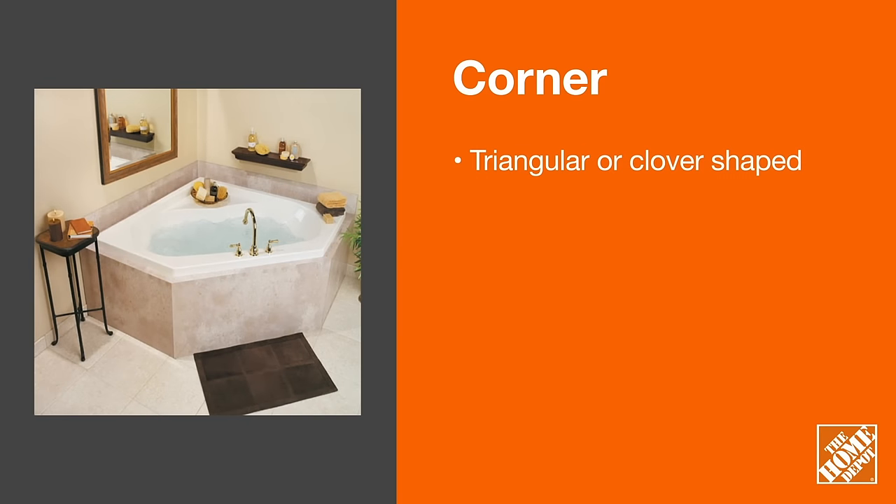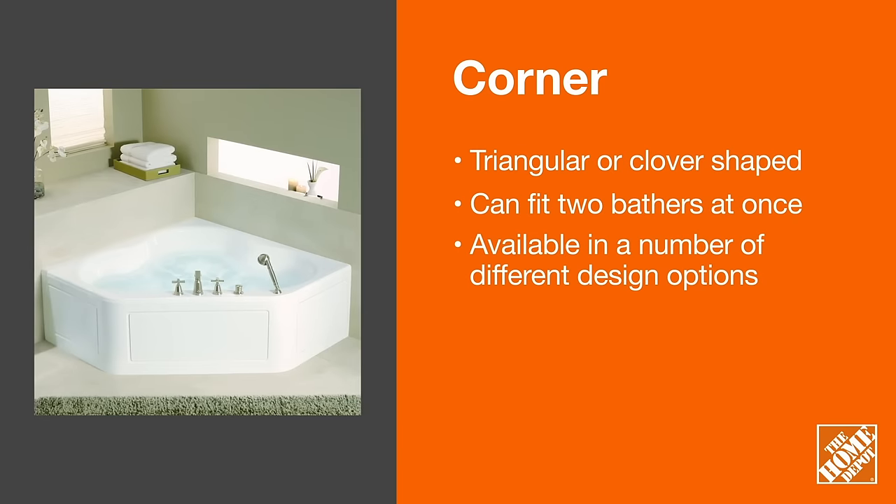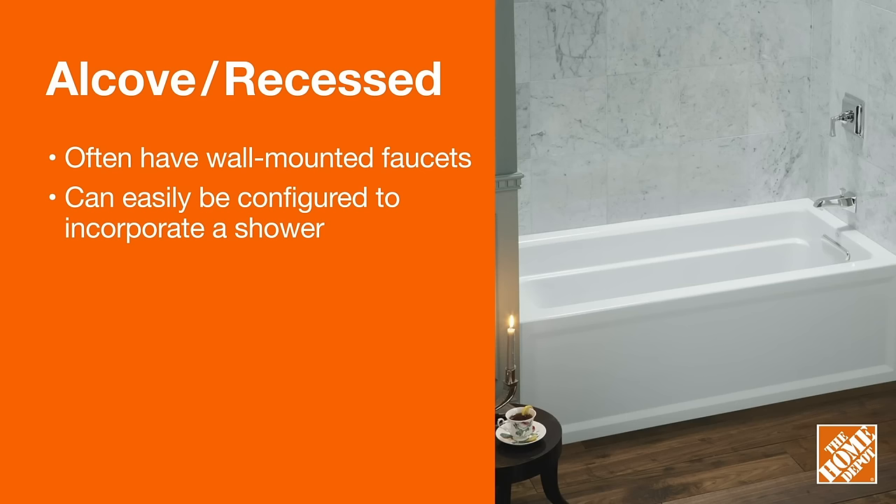Corner tubs take up less space in your bathroom. They feature a finished front side and two unfinished sides that fit up against walls. An alcove tub is designed to fit in a three-wall nook, and features one finished side, as the other three will be up against walls.